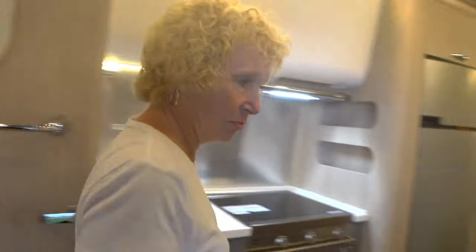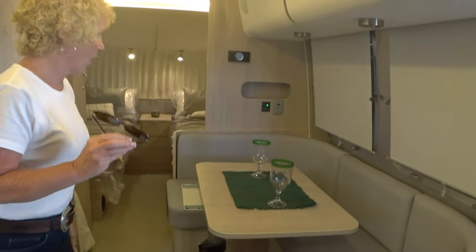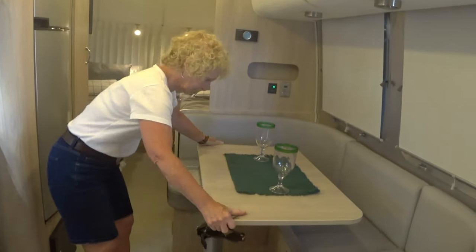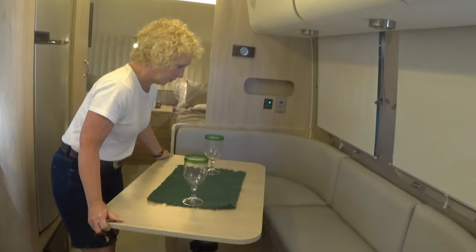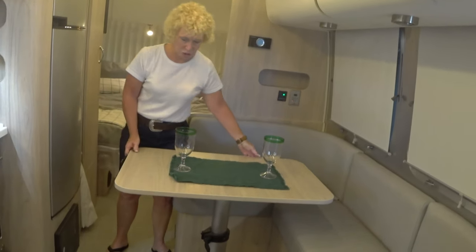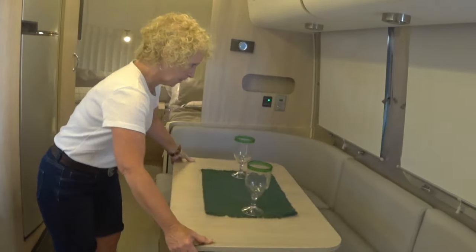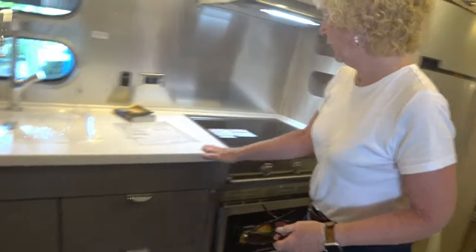Here we have the dinette, which is a very common U-shape with a table that slides. It swivels so you can make it easy to get in, or make it into a workstation right there.